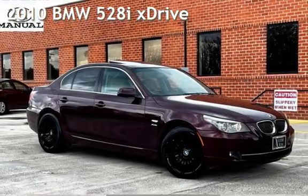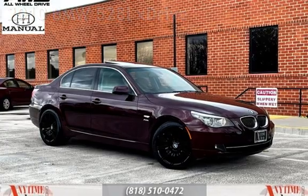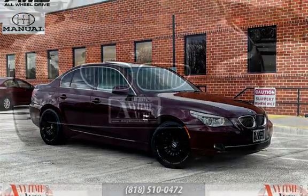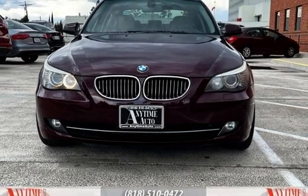Presenting a pre-owned 2010 BMW 528i. This four-door sedan has a six-cylinder, 3.0-liter i6 engine, with all-wheel drive, and a six-speed manual transmission.